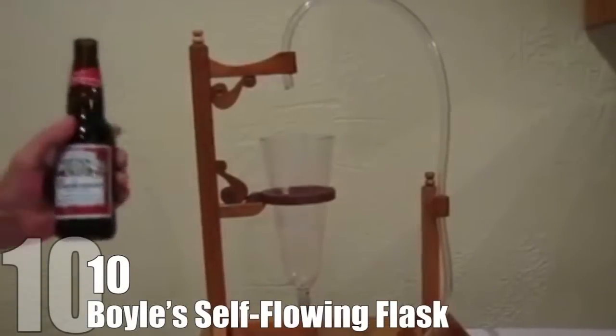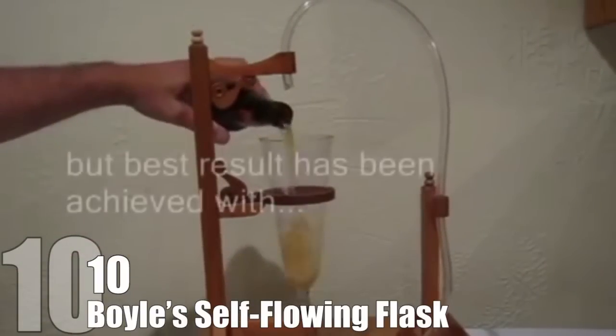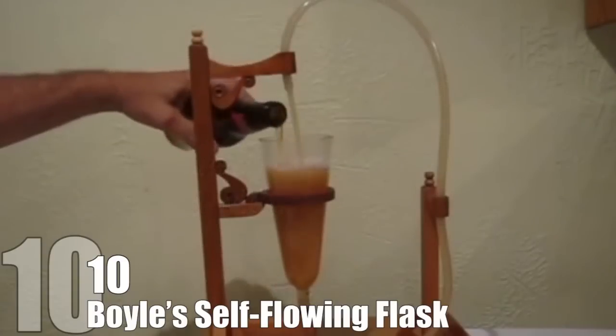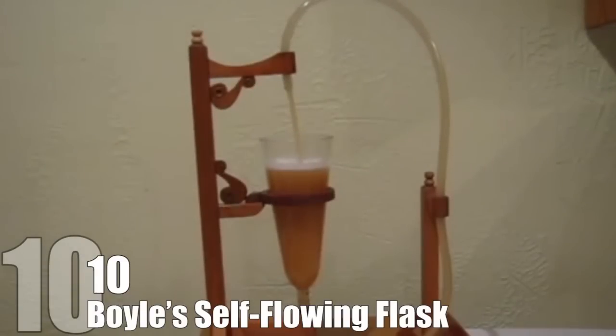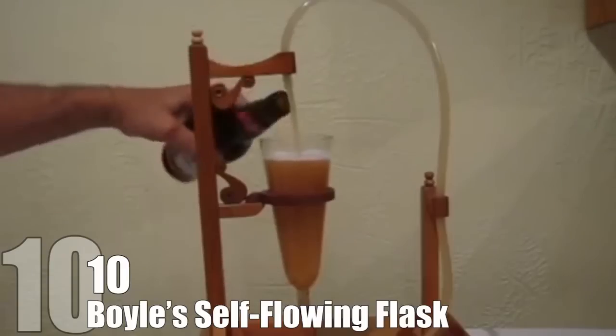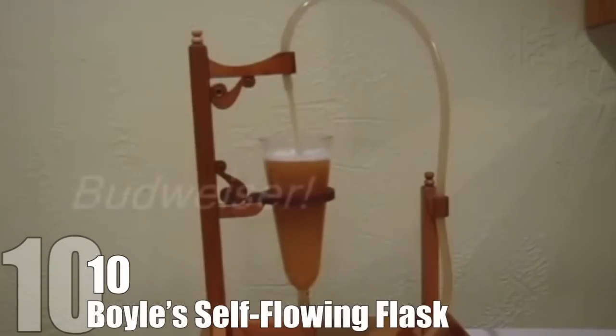For example, in the video here, the YouTuber tries beer — good choice — and it at least pushes liquid through the hose. The problem is that the cycle would stop when the beer stops carbonating. Finding a chemical that never stops reacting is just as impossible as creating any type of perpetual motion machine.